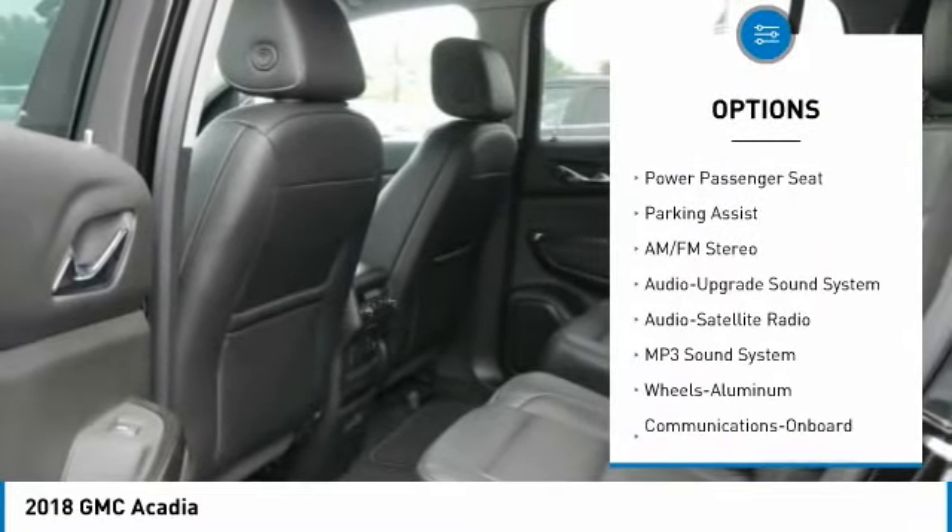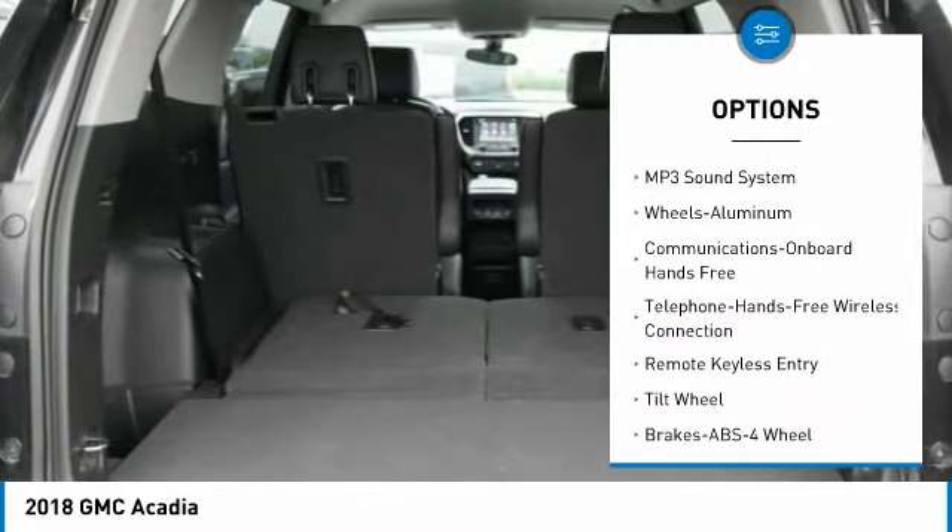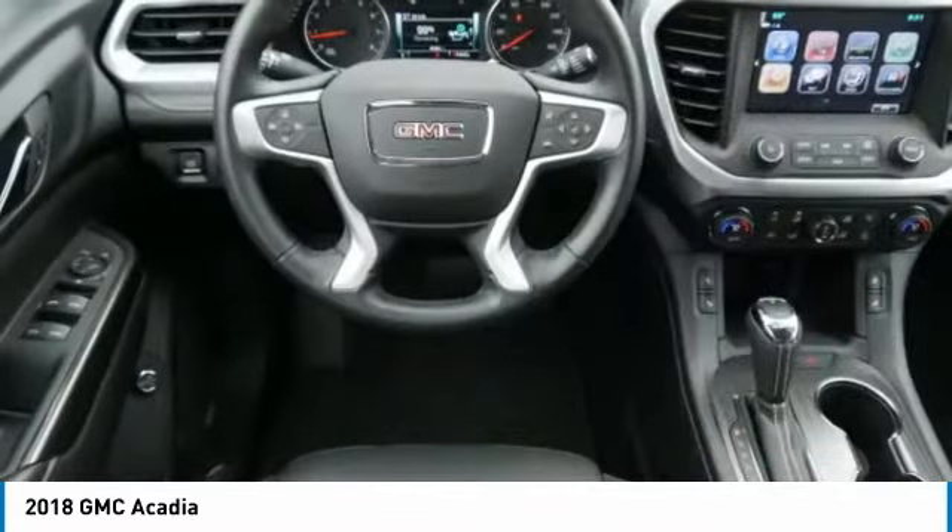Anti-lock braking system. Power passenger seat. All-wheel drive. Quad seating. Bluetooth wireless data link for hands-free phone.